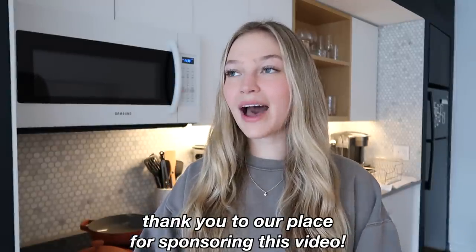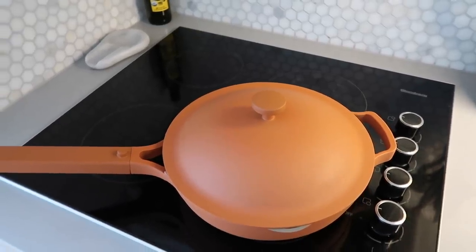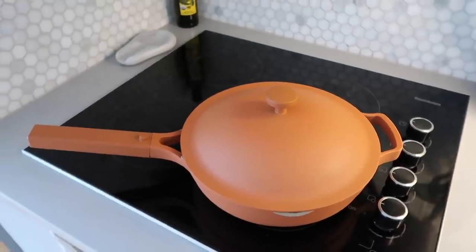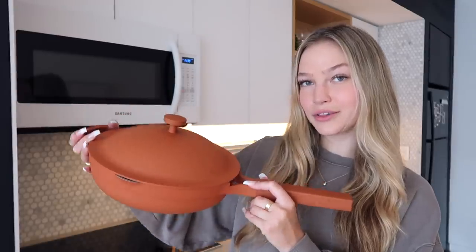Make sure to subscribe to my channel if you haven't already. But before I get into the rest of today's vlog, I want to thank Our Place for sponsoring today's video. I am beyond excited to be working with them. You guys have probably already heard of their Always Pan — I've been using it and loving it for many months now, and I just recently got it in the new terracotta color.